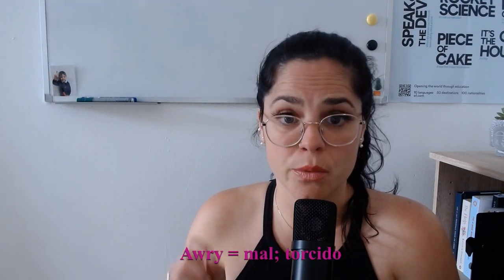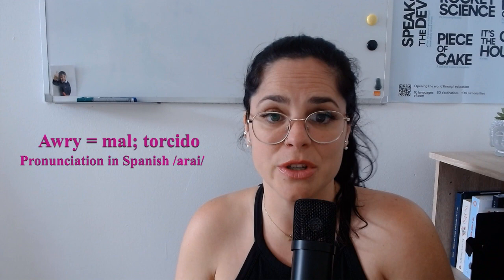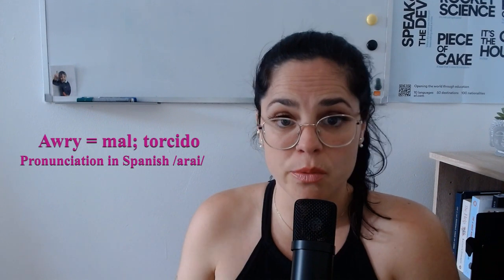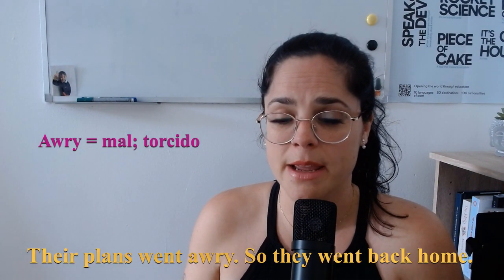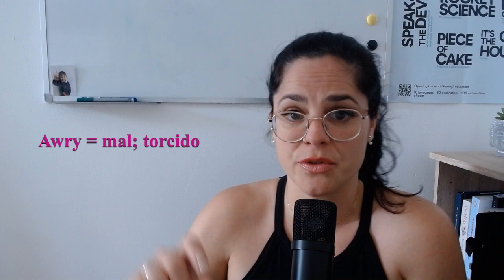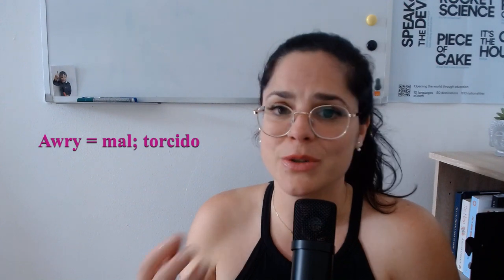Now the third word is 'awry.' This word is most commonly used by advanced speakers of English. If something is wrong or off the correct or expected course, then something is awry. For example: their plans went awry, so they went back home. It can also mean in a turned or twisted position or direction, as in: my tie was all awry. This word comes from an Old English word meaning to turn.